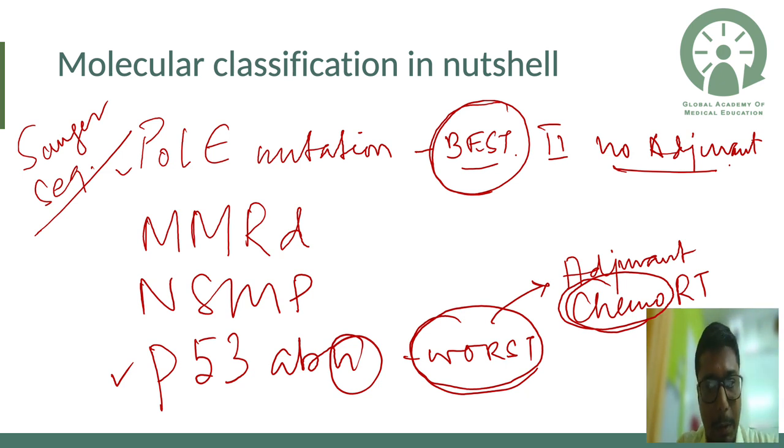The molecular classification has four types: POLE-mutated (best prognosis), MMR-deficient, NSMP, and p53-abnormal (worst prognosis). POLE is a gene identified by Sanger sequencing. P53-abnormal is associated with the worst type, whereas POLE mutation carries the best prognosis.